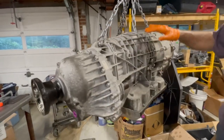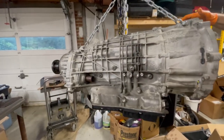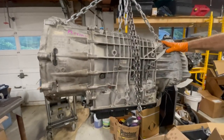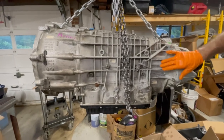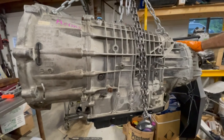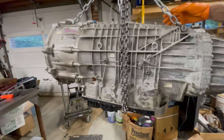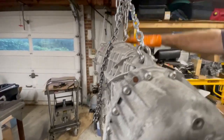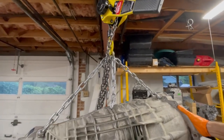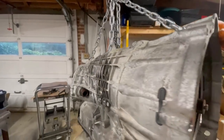There's the signature of ZF with its integrated filter and plastic pan. As you can see, this case is actually aluminum — made in Germany, as expected. She's all ready to go. You can see my little crane holding it. I have a hydraulic table to move it over to transport it back to the shop, then onto the jack stand and back into the vehicle.